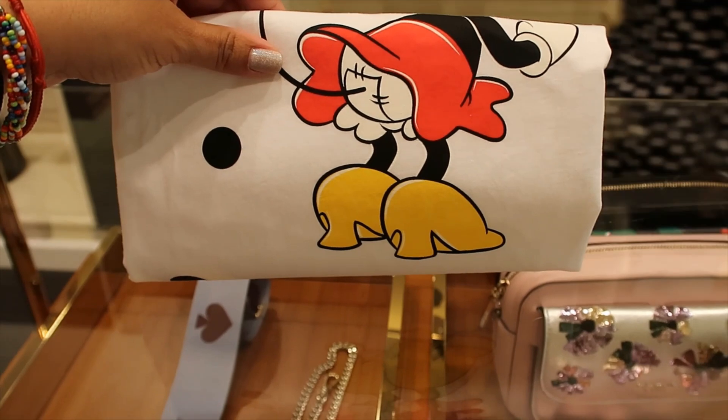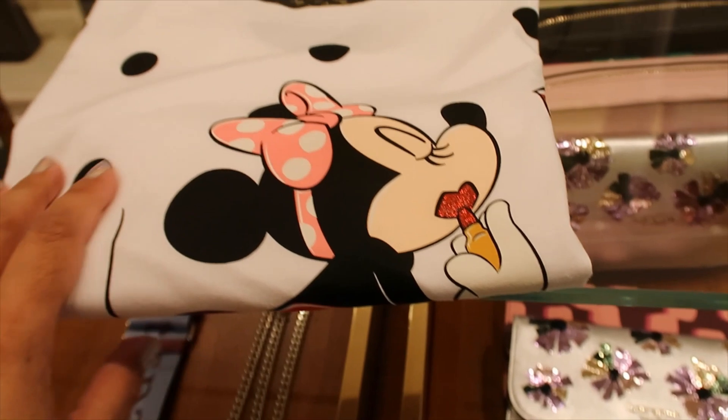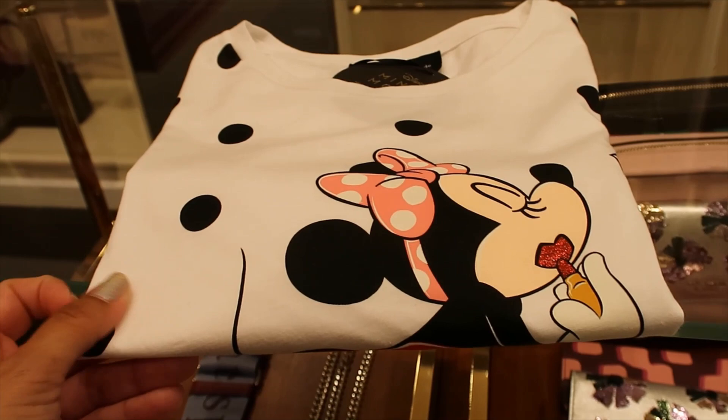Oh, that's super cute! The lips are glittery with the lipstick — I love it, adorable. So that's it — that's what they have right now at Kate Spade.